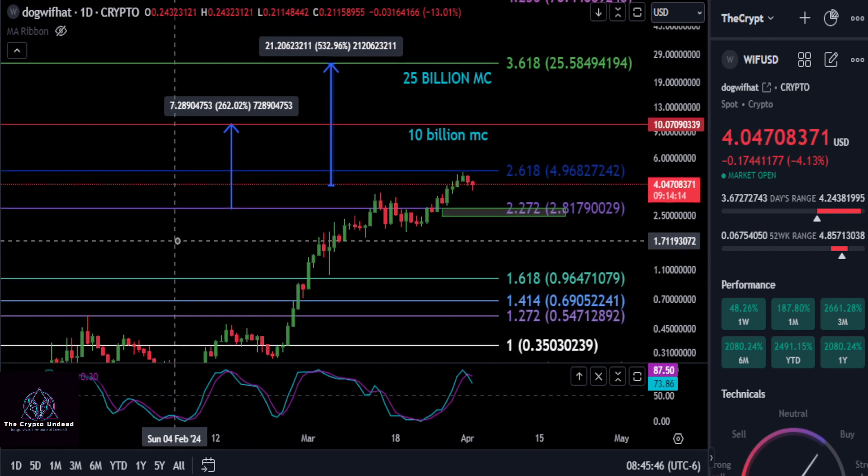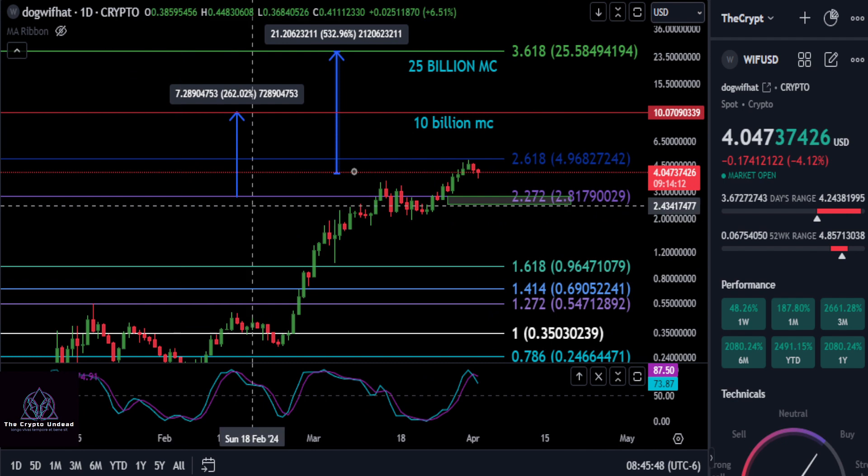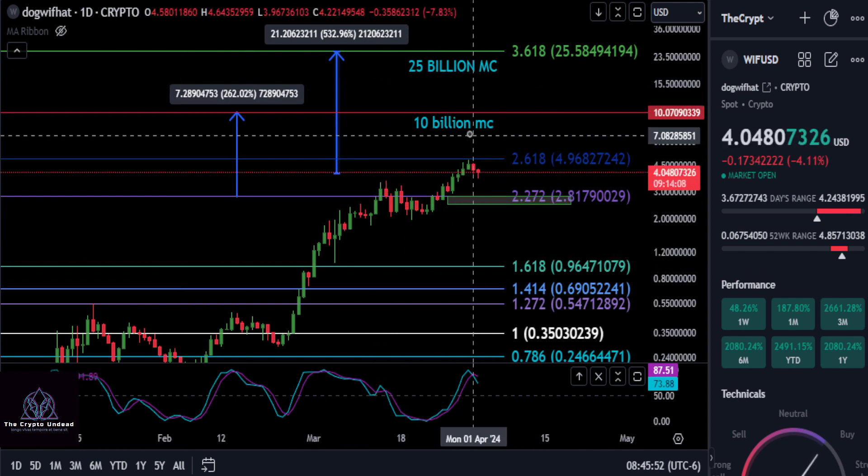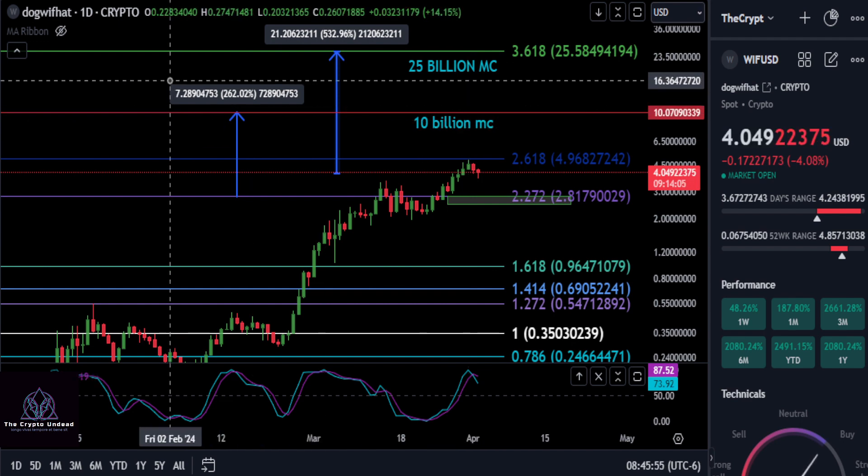Comment down below — what do you guys think? How high do you think Whiff can make it? Is the top in, is she going to zero, or do you think a $10 billion market cap is fair for Dog With Hat? Not financial advice, and I'll see you guys in the next one.